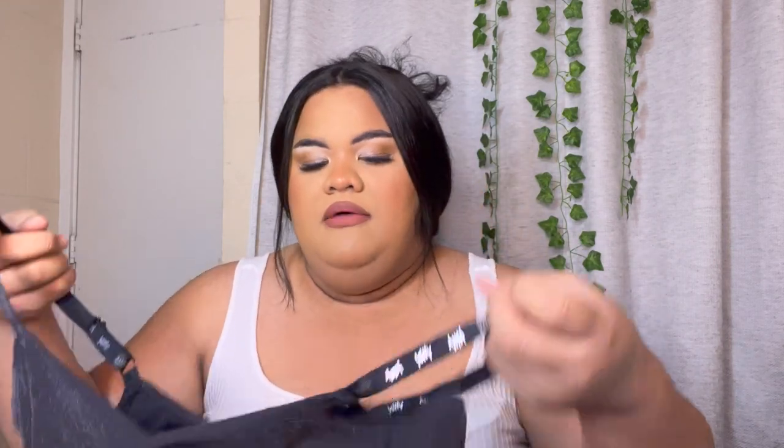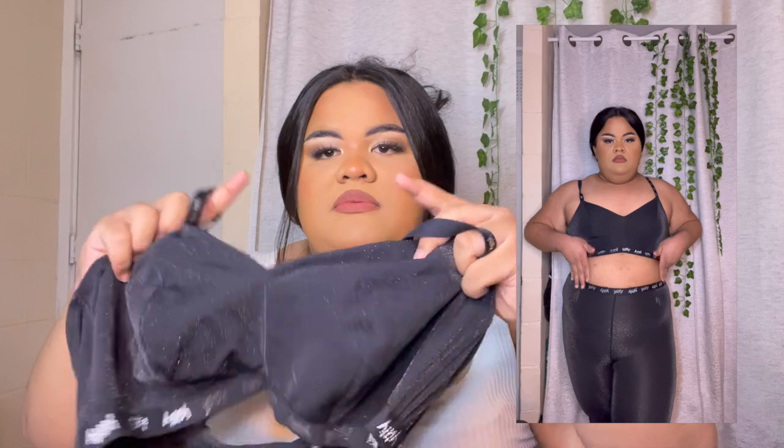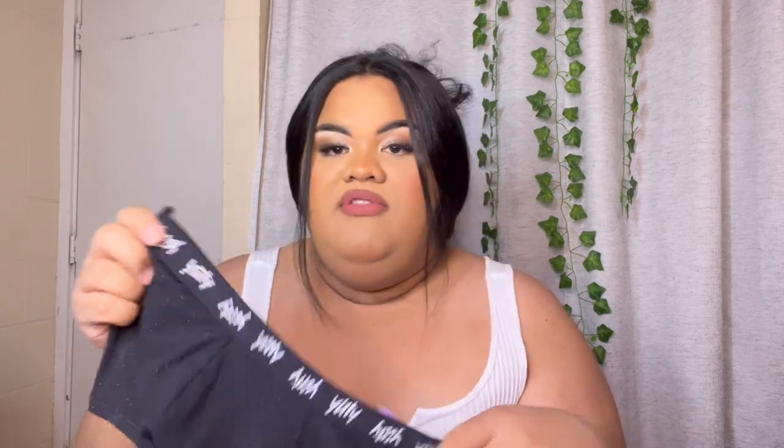We're down to our last couple of pieces. We have another Spotlight Shaping Bralette — same silhouette as the first one. The stitching runs all the way through. We have the ribbing on the sides, the branding, and the branding on the underbust band. It does come with those three adjustable options. This one is really cute — it's giving me Selena vibes with the material.